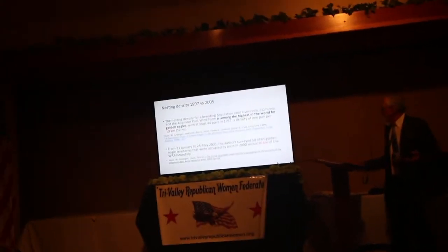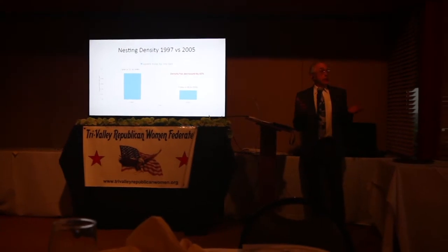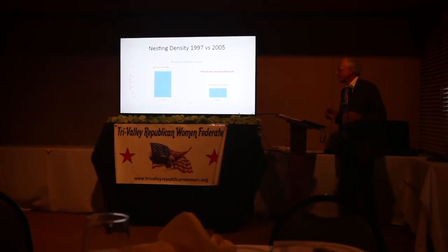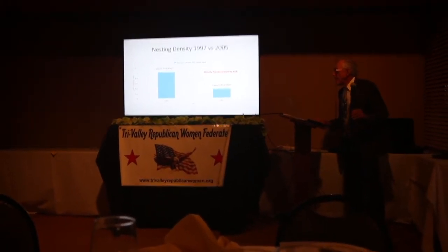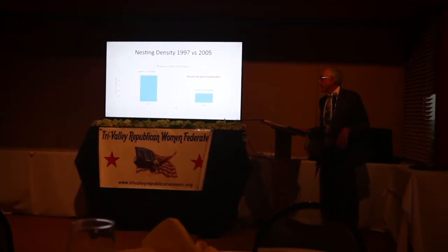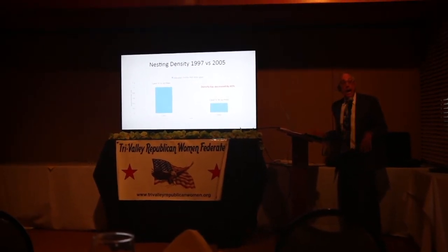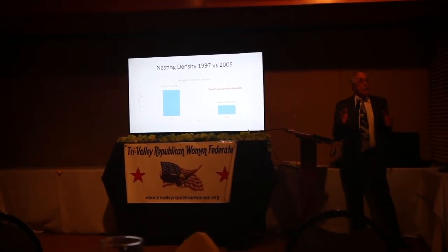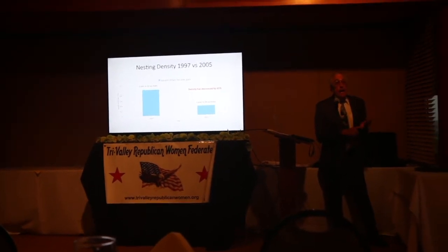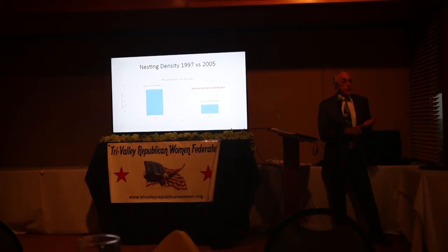We're not seeing a chart — tell me to move it and I'll do it. You've got 1997, you've got one pair of Golden Eagles in 12 square miles, and then we come up to 2005, we've got one pair of Golden Eagles in 36 square miles. They could not get their arm around that because if you do the math, you've got a 66% reduction in Golden Eagles.